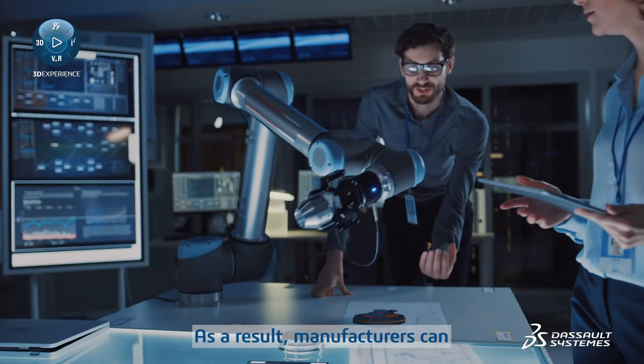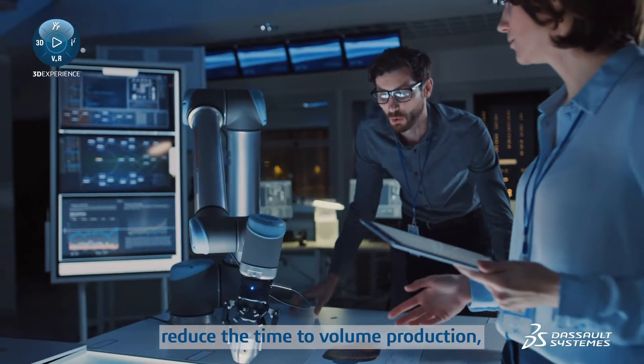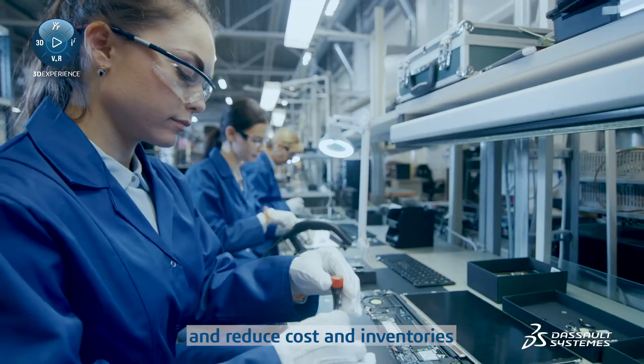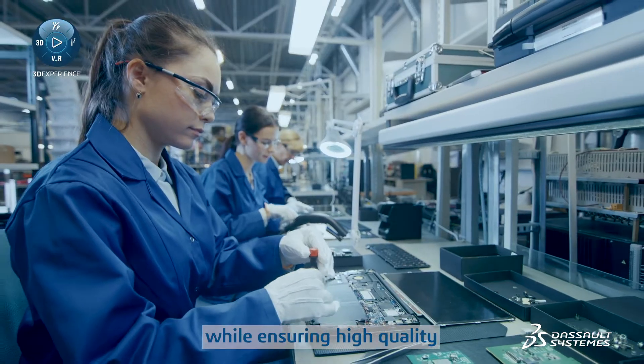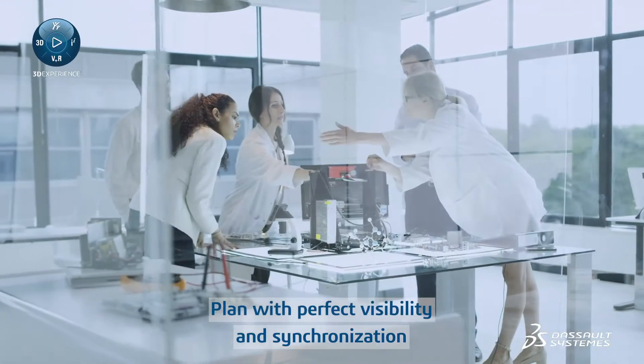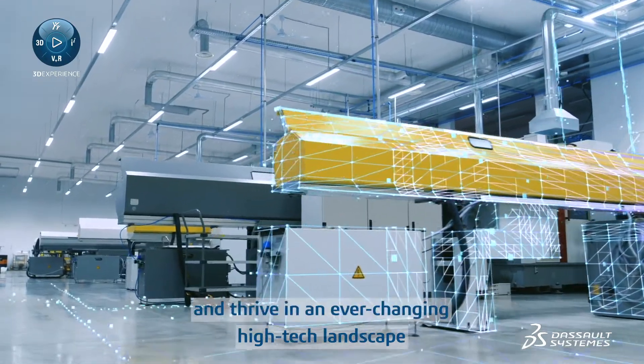As a result, manufacturers can reduce the time to volume production, increase resource efficiency and throughput, and reduce cost and inventories while ensuring high quality. Plan with perfect visibility and synchronization across your global production.